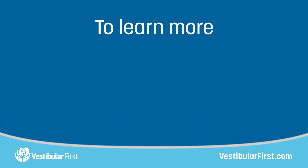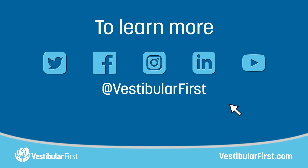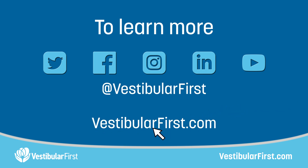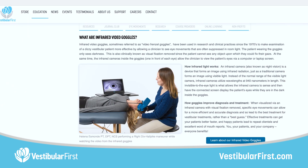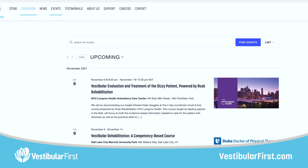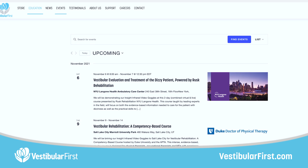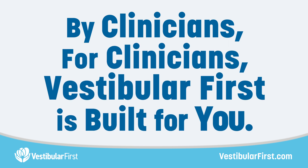To learn more about Vestibular First, please follow us on social media and visit us at vestibularfirst.com. From there, browse our online store, educational resources, and events page to see if we'll be at any of your favorite conferences or professional activities. By clinicians, for clinicians — Vestibular First is built for you.